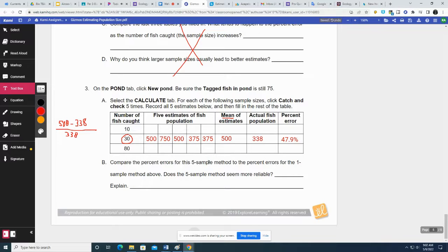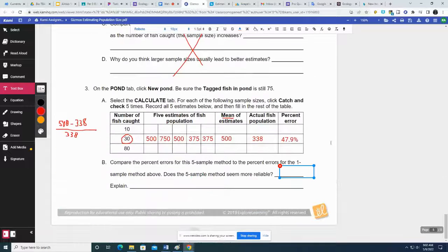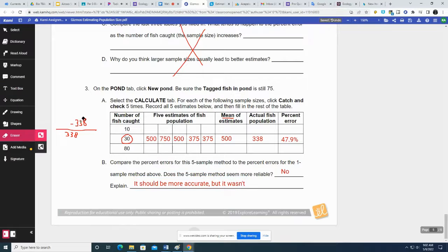Compare the percent errors for this five-sample method to the percent errors for the one-sample method. Does the five-sample method seem more reliable? It really doesn't seem more reliable — with 30 above it was 19.6%. It should be more accurate, but it wasn't. That's what happens in science sometimes — you've got to keep doing experiments over and over, because sometimes you get results you don't expect.